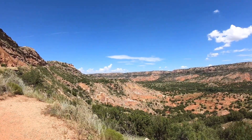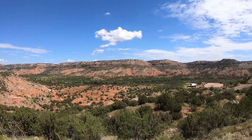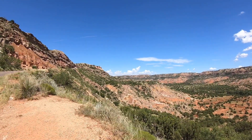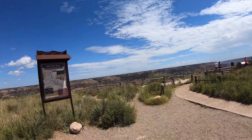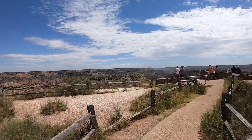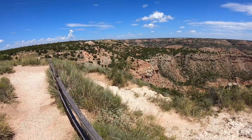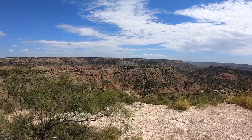Here we are at Palo Duro Canyon State Park in Texas. It's called the second largest canyon in the United States — the Little Grand Canyon of Texas. It's pretty. We drove down into the canyon for a little bit and then we're going on to our next stop. We may stop at the Visitor Center, which has another overlook. Here we are at the Visitor Center — there's a little bit more here from a different angle.